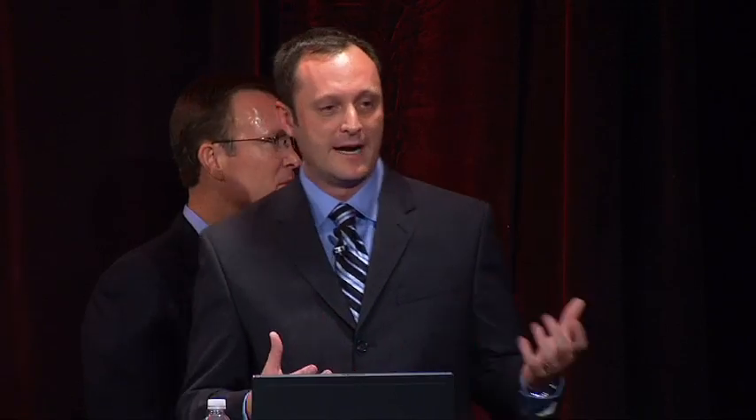I'm going to place a high-risk deposit going into a high-risk account — I'm going to place a funds hold on this account to protect the bank. Obviously if you're going to run a profitable and successful remote deposit capture program, you're going to have to mitigate those risks. And that's what Deposit Shield is doing — making it safe for financial institutions to offer this type of service.